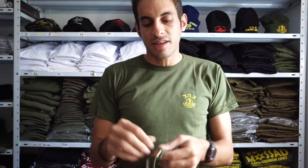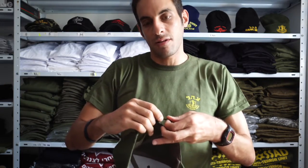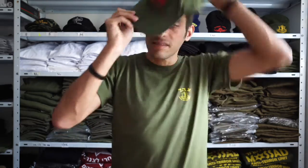You can also easily adjust the size by opening the buckle and moving it to the left or right to make it bigger or smaller. These hats come in one size fits all and are unisex for men and women.